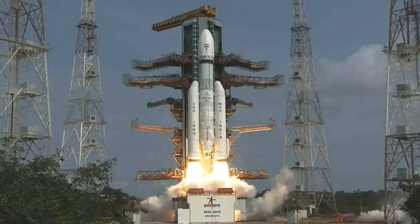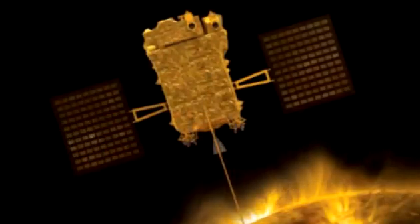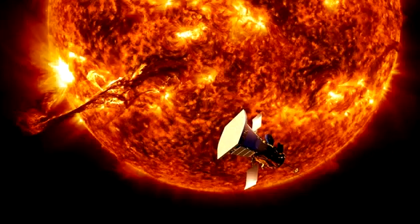Hello everyone, welcome to 7. The Indian Space Research Organization is set to launch its first ever space-based solar observatory, Aditya L1, on September 2. The spacecraft will lift off at 11:50 hours IST from the Satish Dhawan Space Center in Sriharikota. This ambitious project aims to provide unprecedented insights into the sun's behavior and its impact on space weather.